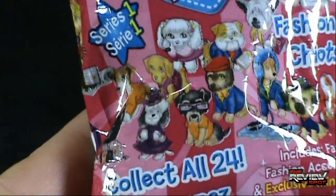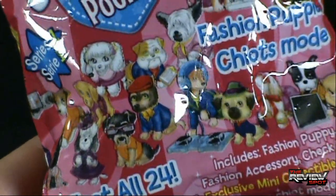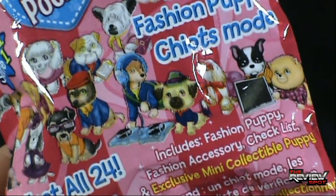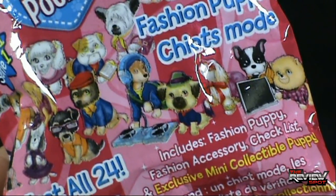Some of the Fashion Puppies you can see going on there. Some are very, very fashionable. Look at this one turning tables, scratching some mixes, scratching some fleas too.